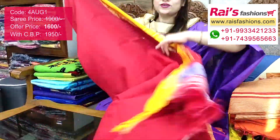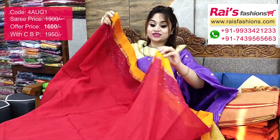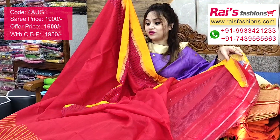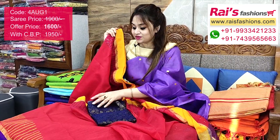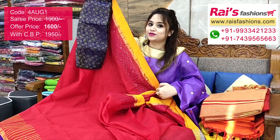The full base is plain and the border portion is contrast color with sequin design, very nice. This one is a running blouse piece with very elegant and fresh looks. I will suggest this silk material heavy brocade work contrast blouse piece for your outstanding looks.